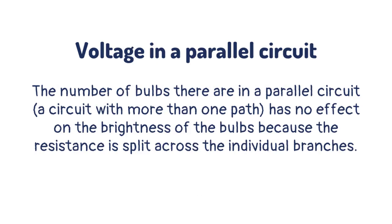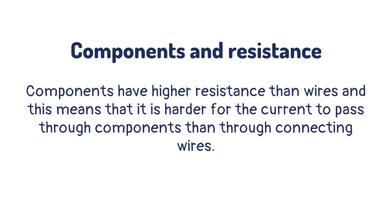The number of bulbs in a parallel circuit — a circuit with more than one path — has no effect on the brightness of the bulbs, because the resistance is split across the individual branches. Components have higher resistance than wires, and this means that it is harder for the current to pass through components than through connecting wires.